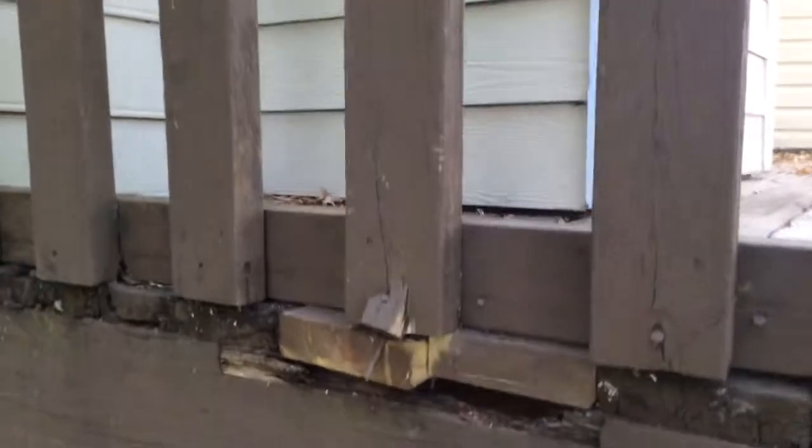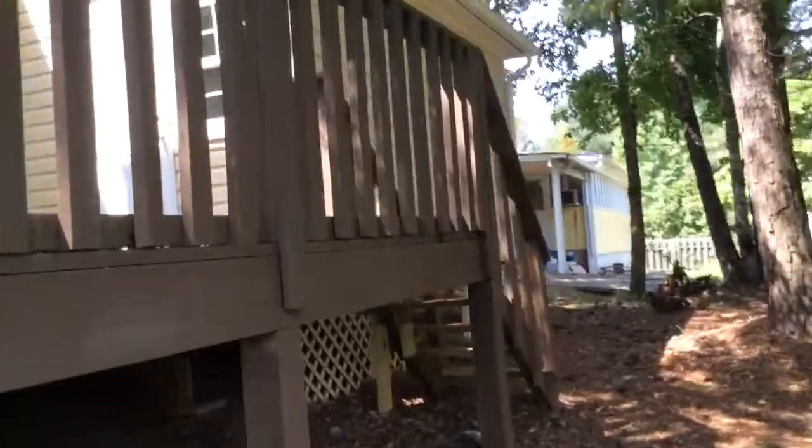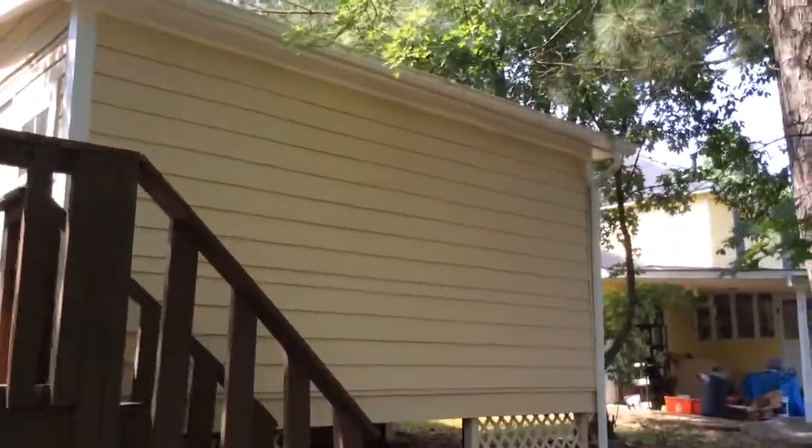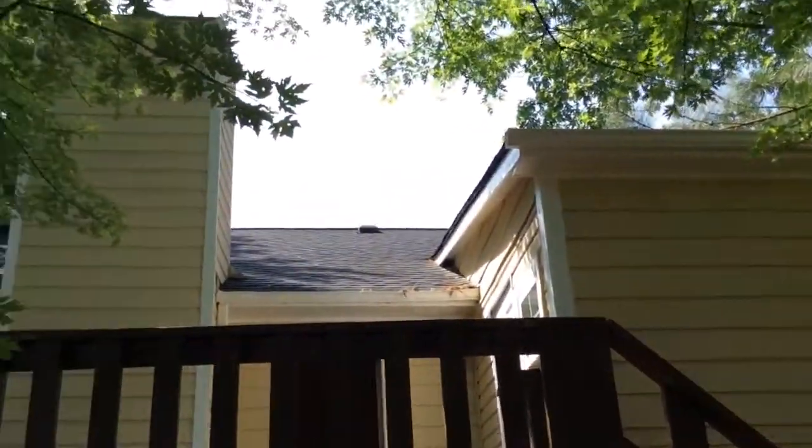One of the safety issues are the boards along this back deck. As you can see, we have some serious damage under here that needs to be addressed. They are very loose, and there are some boards that are actually missing a third of their normal size.